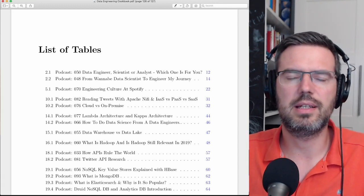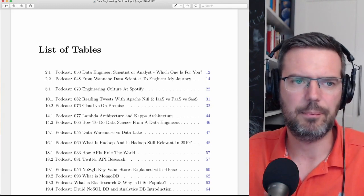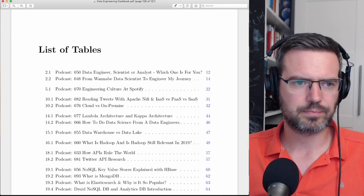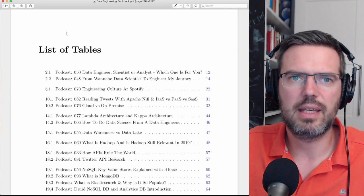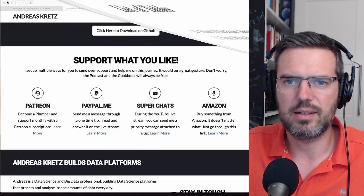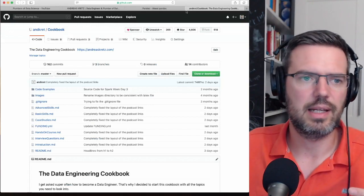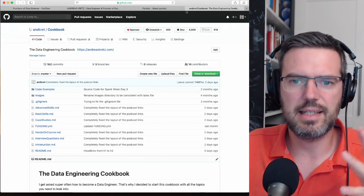I've used it now for eight months in this project, and I quite liked it. So why did I switch? I switched because this whole thing — this cookbook — is growing. It's a growing cookbook and it's not finished. So why did I switch from LaTeX to Markdown? Why did I decide this?